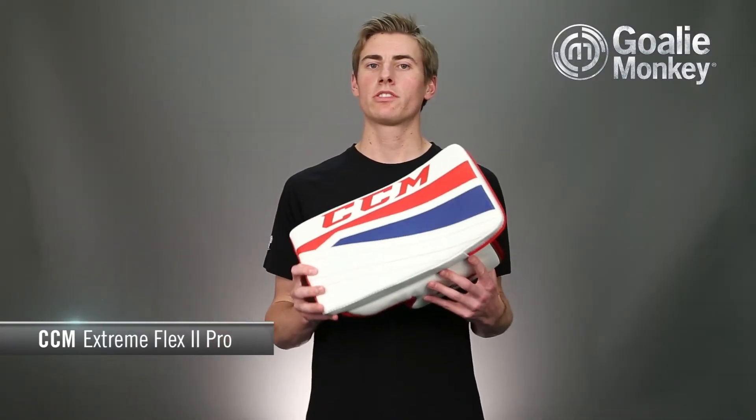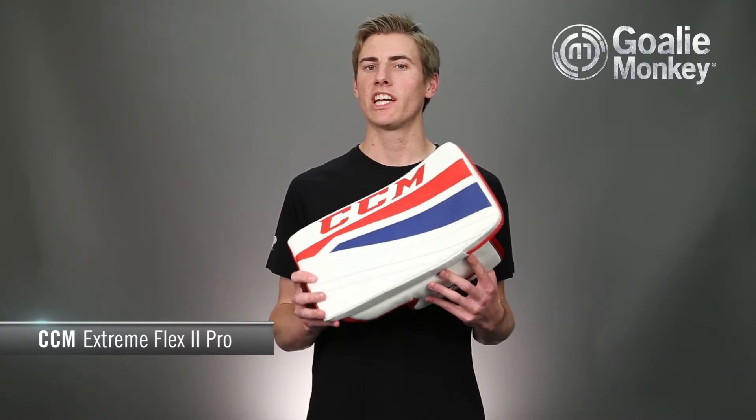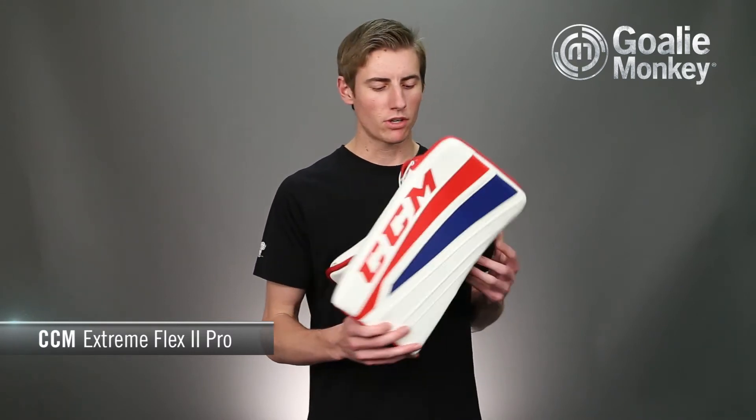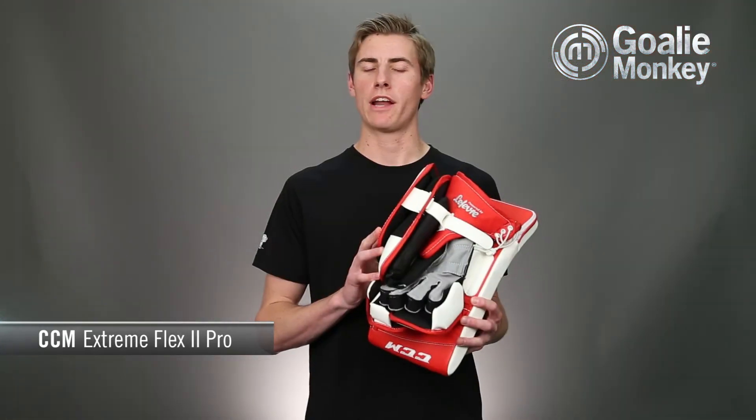New for the Extreme Flex 2 Pro, the palm has been reinforced with CCM's proprietary D3O foam, designed to be soft and flexible at rest, yet hardened upon impact. Having this foam throughout the palm dampens the vibration in your hand from impacts to the paddle and shaft of the stick.